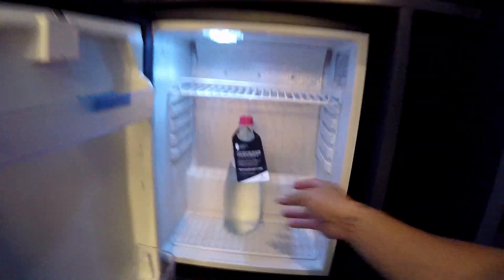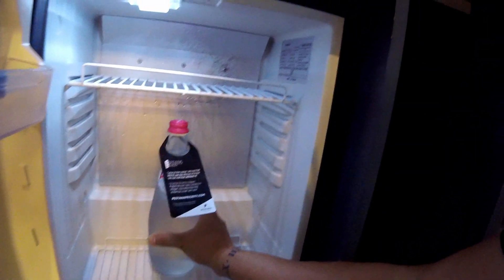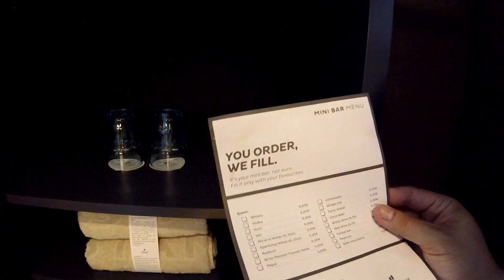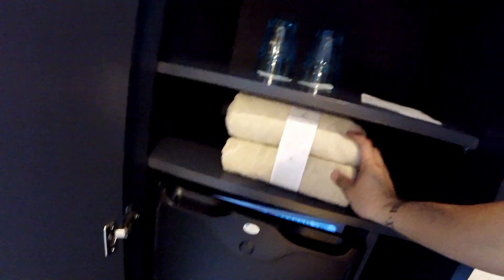They have a small fridge here. I don't know if this is actually free — this water here. But if you need something, you can actually order it. You just take this one and then they will refill it for you. They have glasses there. This towel is to be used for the sauna and the swimming pool.